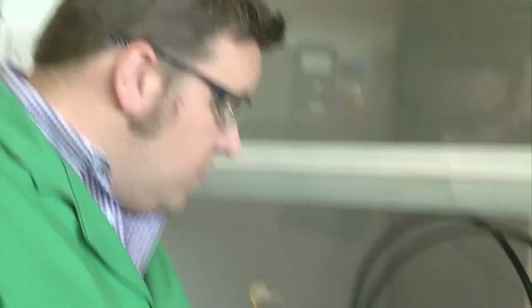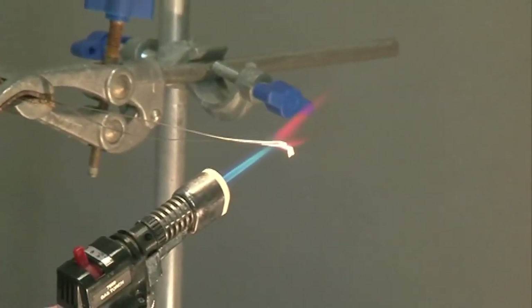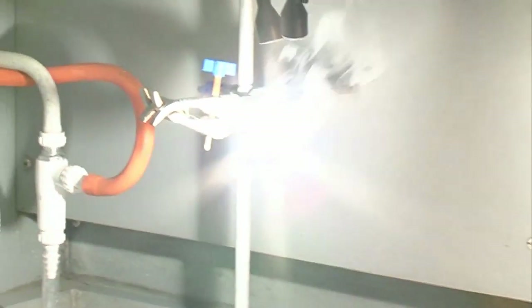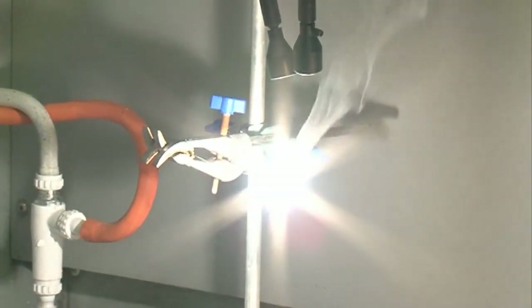Let's see what happens when we light it. And you can see — really fierce, bright white light. That classical glow. Everyone's seen this in the chemistry lab at school. Fantastic reaction.